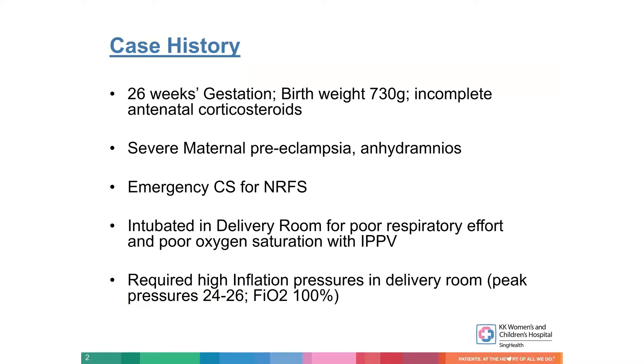I would straight away start off with a case history we had recently, just to illustrate how high-frequency oscillatory ventilation is useful in the respiratory management of preterm newborns. High-frequency has been used in term infants more often — especially with meconium aspiration, diaphragmatic hernia, surgical conditions, hydrops fetalis — and in such conditions it's quite useful.